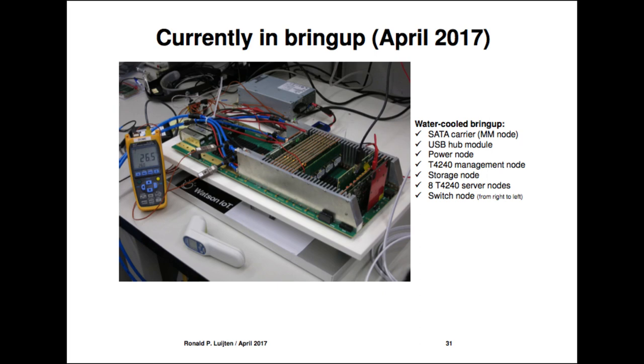This is the system currently in bringup. It shows the SATA carrier with the root file system for the management node, a USB hub module containing all active electronics needed to run the passive carrier board, the power node with common power for all servers, the management node, the storage node, eight servers, and the switch node.